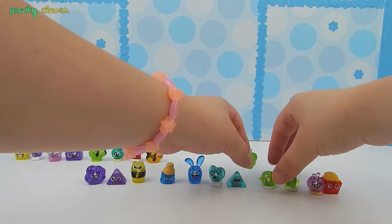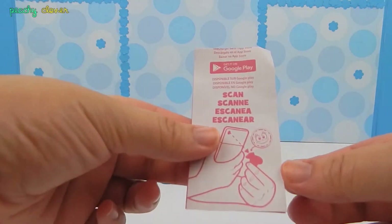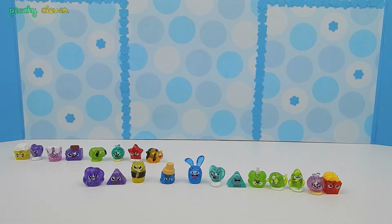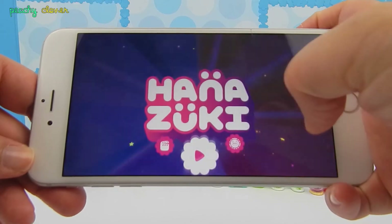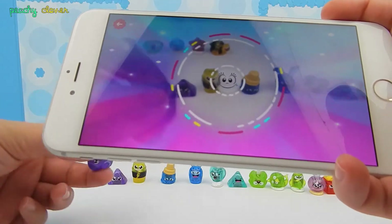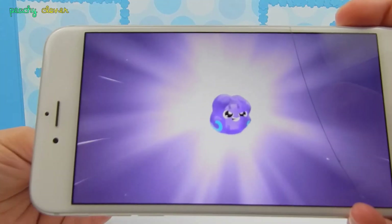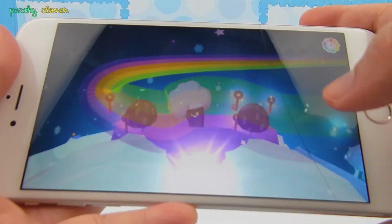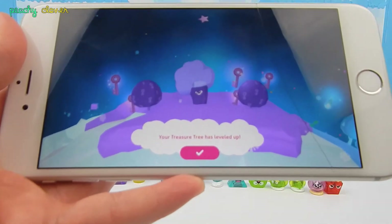Now comes the fun part. There is a Hanasuki app, which I'm obsessed with — I play it all the time. If you download the app, you can actually scan your toys, your little treasures, with that image, and you can use them in the game. So here I have my Hanasuki app, and I'm going to click right here to scan all of my little treasures. You take your treasure, you throw it, and then your treasure tree has leveled up. How cool.